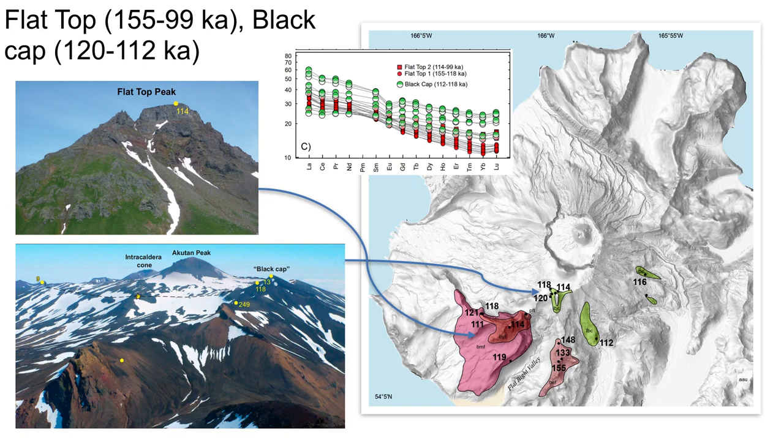Flat Top Peak, a conspicuous flat iron about three kilometers southwest of the modern caldera, is the vent area for the Flat Top eruptive center, shown in shades of red. All Flat Top lavas are plagioclase olivine basalts with or without minor augite. Three periods of eruptive activity are distinguished by morphology, trace element abundances, and possibly vent location. Flat Top grew from 155 to about 100 Ka, concurrent with the Black Cap period at Akatan.